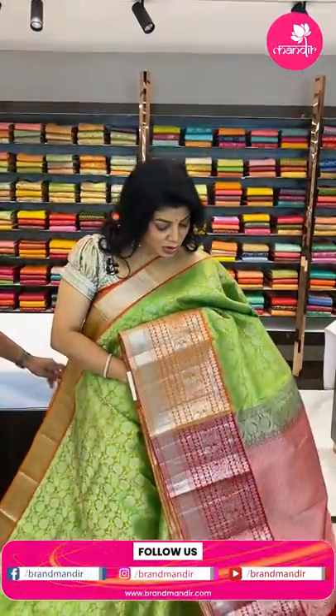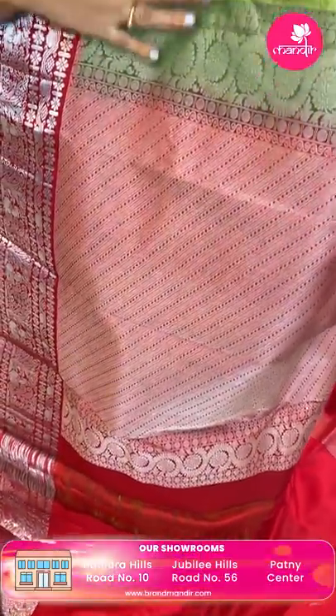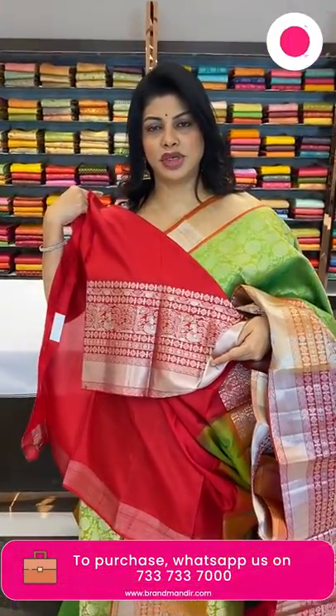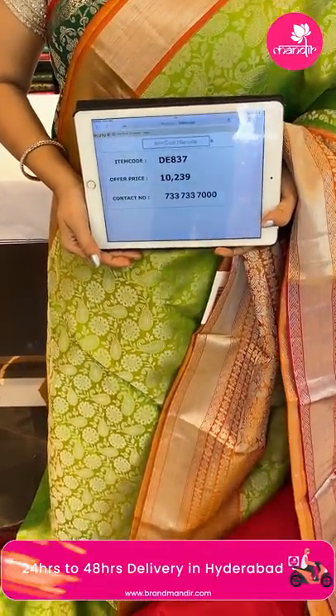Next one — green with red/maroonish red color. Paisleys and florals all over the body with kadi. The border is contrast with florals, cross kadi. The pallu is contrast with cross stripes and embossed diamonds. The blouse is contrast red/maroonish red color with border. Price: ₹10,239, code DE837. Follow us regularly on Instagram and Facebook — Brand Mandir page. Subscribe to our YouTube channel Brand Mandir and press the bell icon to get notified of new collections.